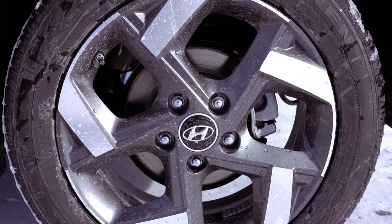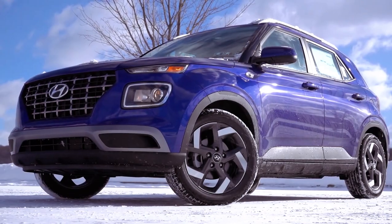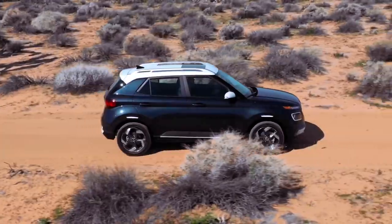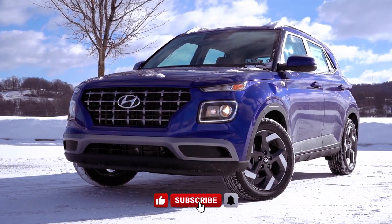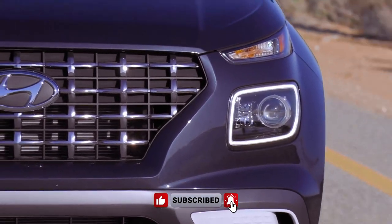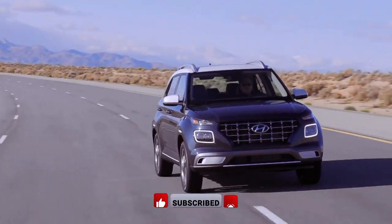Despite some minor drawbacks, such as the absence of certain advanced features and limited customization options in the limited trim, the Venue remains a compelling choice in the subcompact SUV segment, offering a balance of affordability, practicality, and comfort for urban commuters and small families alike. For more information, visit our website at www.vp.com.au.